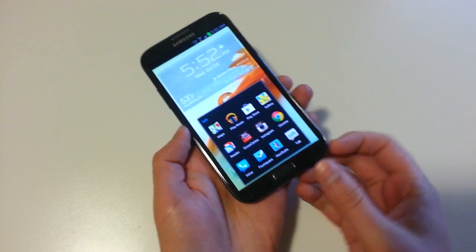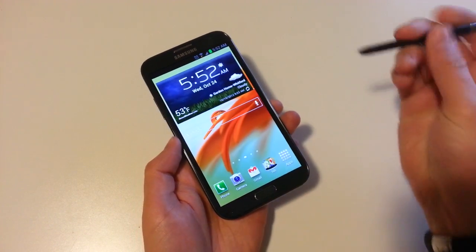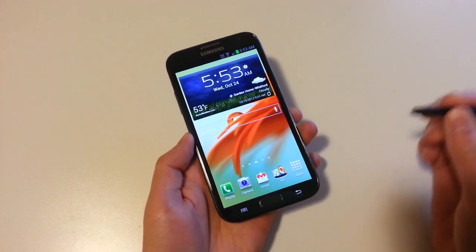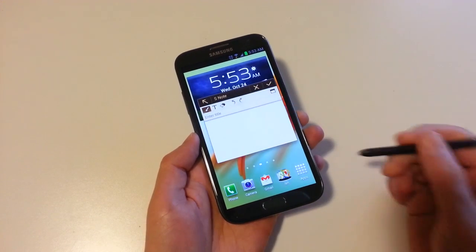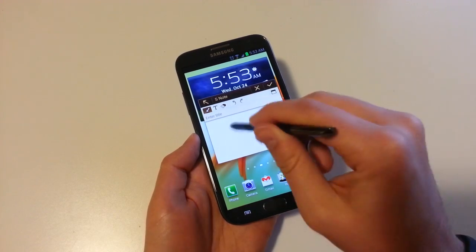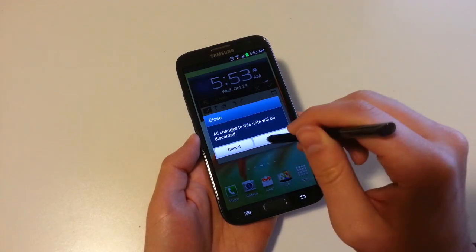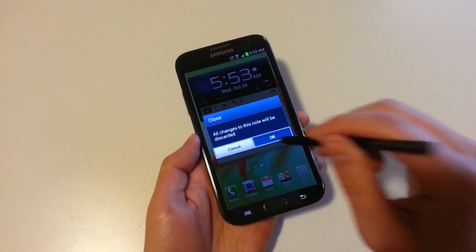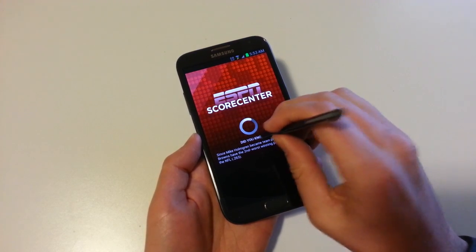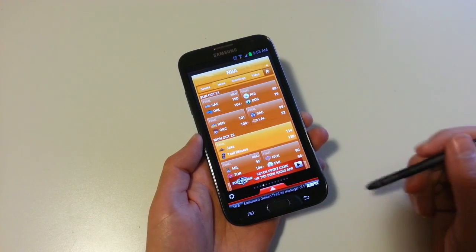I wanted to show you this S Pen feature — this is one that I forgot, and it's like the staple S Pen feature. If you have it out, click the button and double tap. It gives you the opportunity to create a note basically from anywhere, and you can expand that, share it, save it, all that good stuff. So you should be able to do that from anywhere — if I go back into ESPN and double tap, there you go. That's how you create quick notes anywhere.